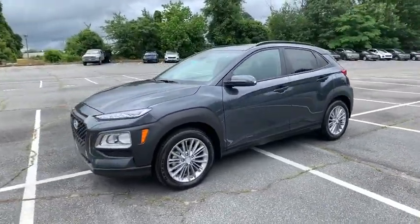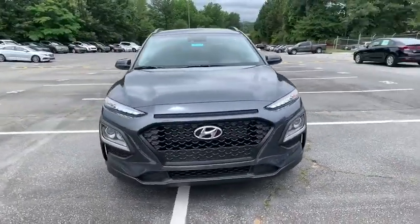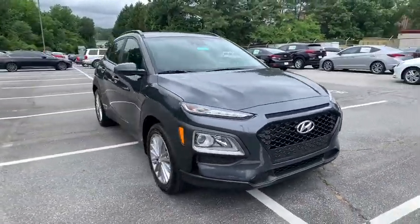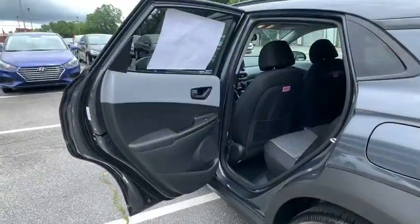Traction control, keyless entry, steering wheel audio controls, stability control, lane departure warning, anti-lock braking system, backup camera, leather wrapped steering wheel, Bluetooth, adjustable steering wheel.